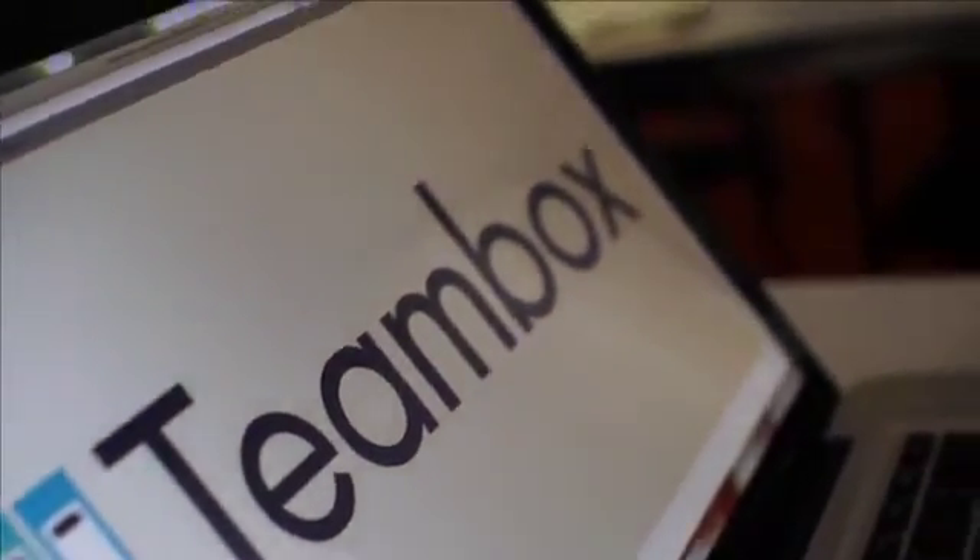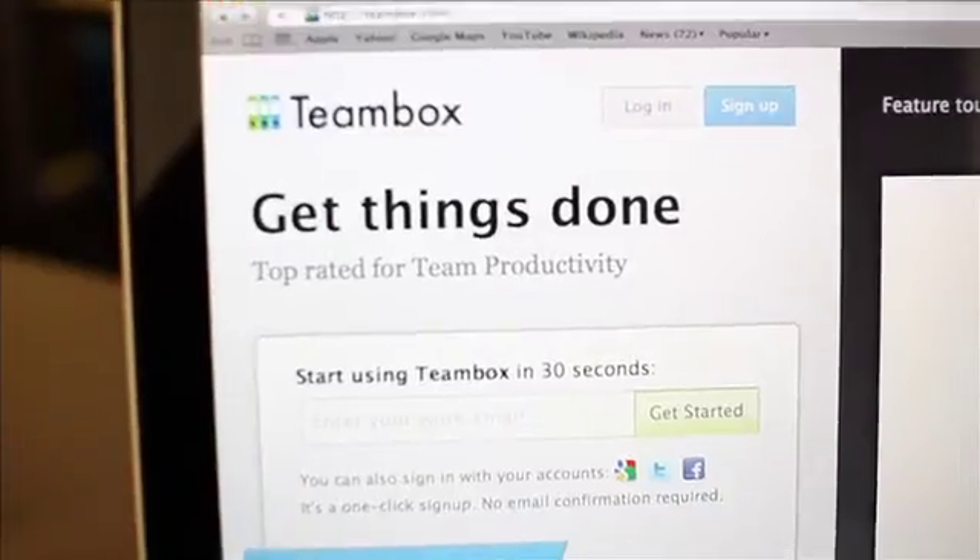TeamBox is an online collaboration software that can be hosted in the cloud or on-site, and it allows teams of any size to collaborate more efficiently, communicate with each other, share files, and manage tasks.